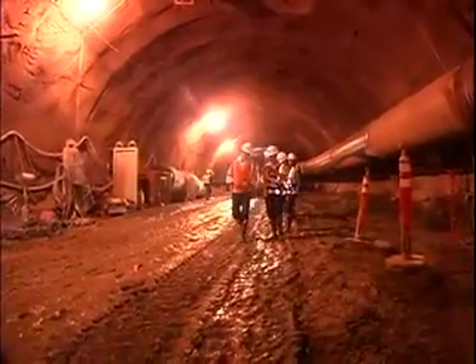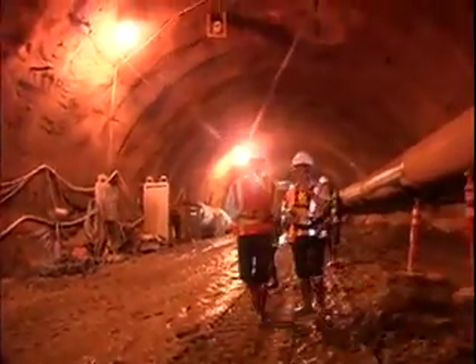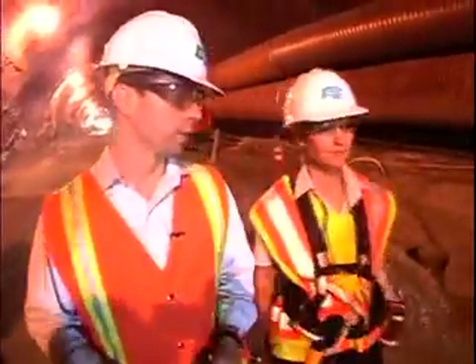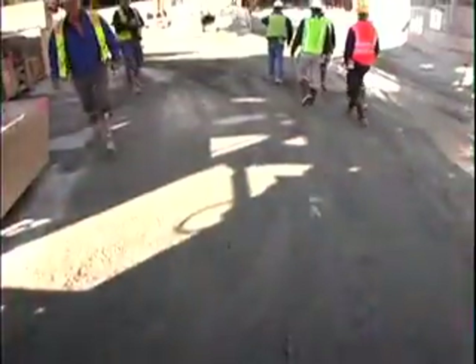We're on the top heading here now, right? Exactly. The bench invert level is about another two and a half to three meters down. The contract program for excavation is based on four meters per day.